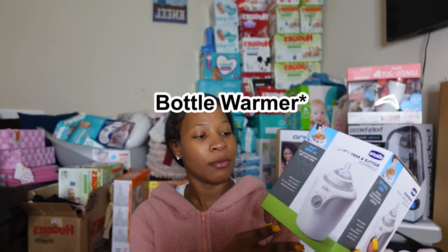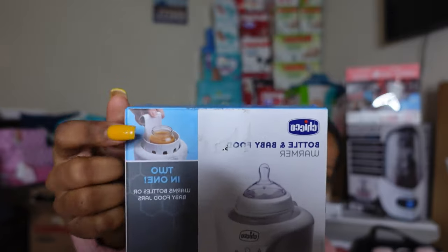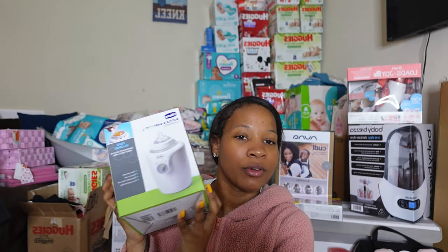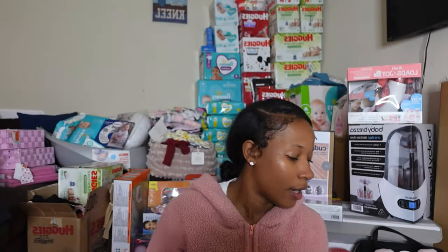This wipe warmer and baby food warmer came from Ancrista. You can warm food up — I never knew you could warm baby food up or that they even made baby food warmers. So thank you, Ancrista, for that.